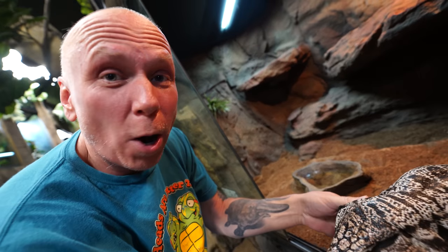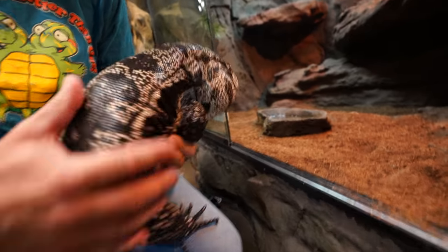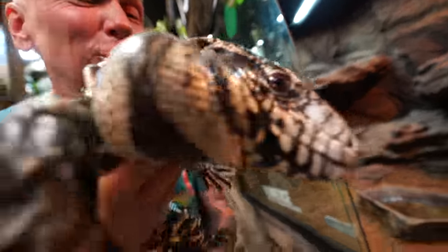This happens to be Terrence, the black and white Argentine tegu. What an absolute ripper this animal is. Today we're about to get an amazing tegu that's going to be here anytime that we can unbox, and I am so excited about this. But tegus are absolutely beautiful animals. You can see Terrence here — he's an absolute gem, just a great animal ambassador. They're super tame.